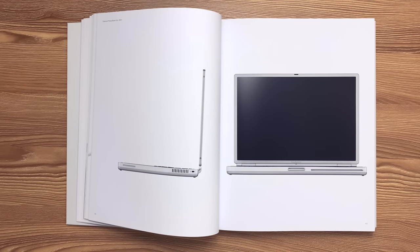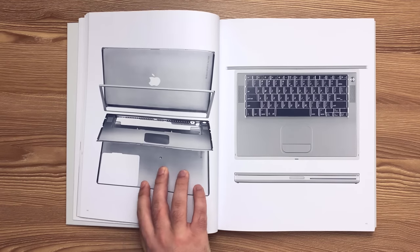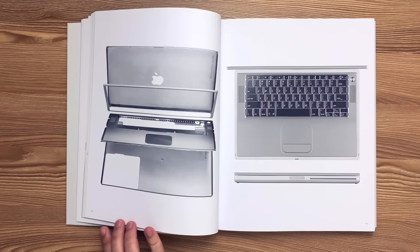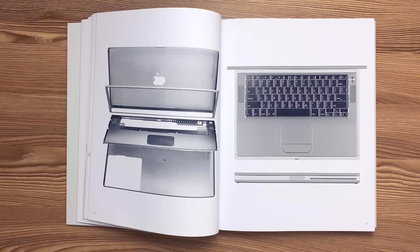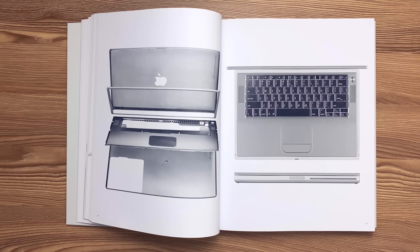This is the Titanium PowerBook G4 released in 2001. The size of the product is comparatively efficient given the large 15.2-inch 3:2 aspect ratio LCD which occupies approximately 90% of the footprint. Formed sheets of 0.4mm grade 1 titanium with its high strength-to-weight ratio enable a thin, lightweight enclosure. An injection-molded carbon-filled PC ABS resin frame is bonded to the inner titanium enclosure to provide structure and torsional rigidity.